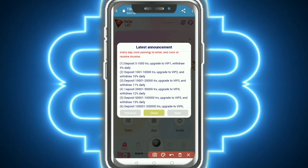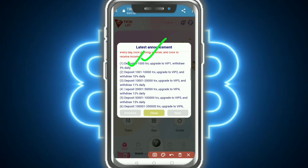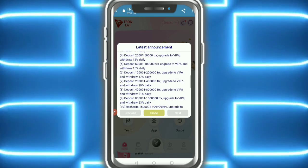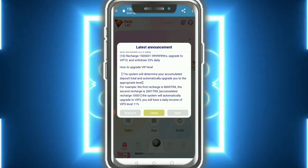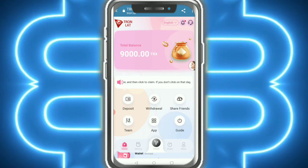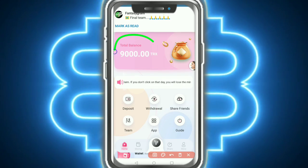After depositing this amount, you earn a daily nine percent commission and you can earn a lot of money. Here you can see how to upgrade the VIP system. Read the details and tap 'Close'. The company absolutely provides 9,000 TRS.